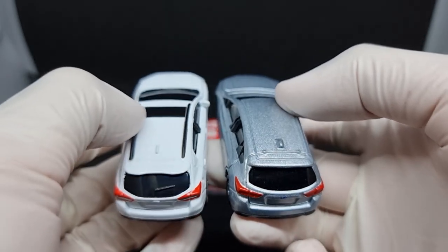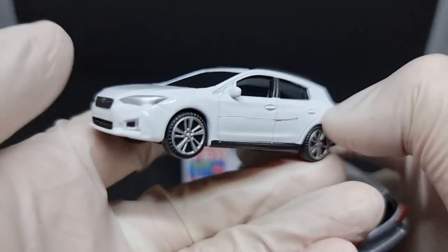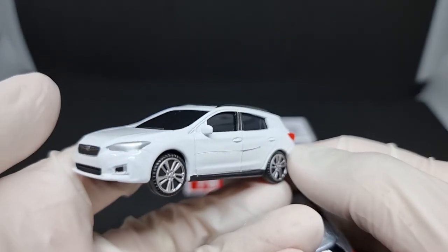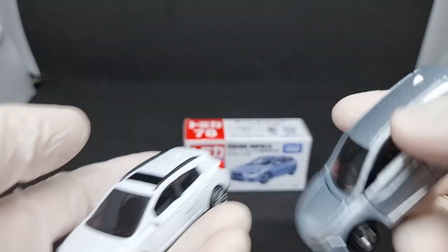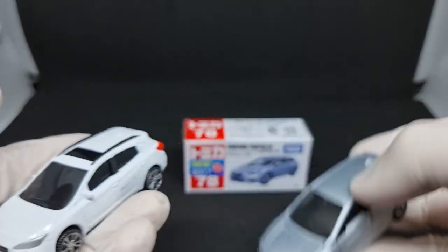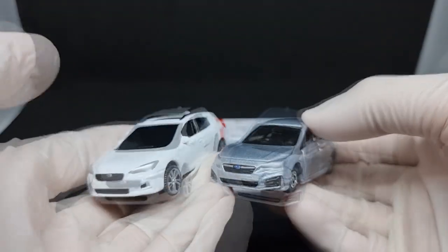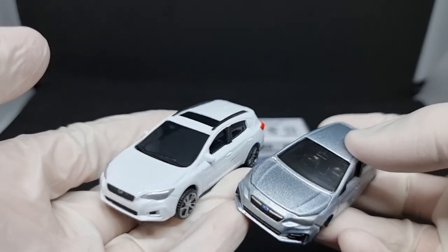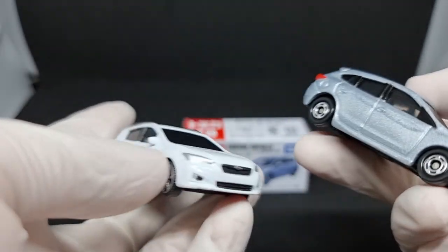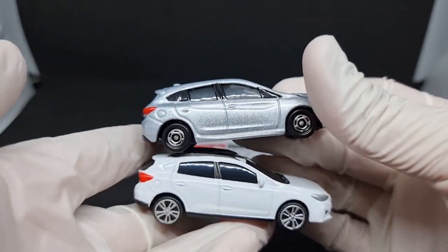In the back there is a rear windscreen wiper, which the Tomica one doesn't have. Honestly, I think this model car is a better reproduction of the Impreza Sport than the Tomica model car. And if they hadn't tried to pass this off as a Tomica, I probably wouldn't be so harsh on it — but they did try to pass it off as one.